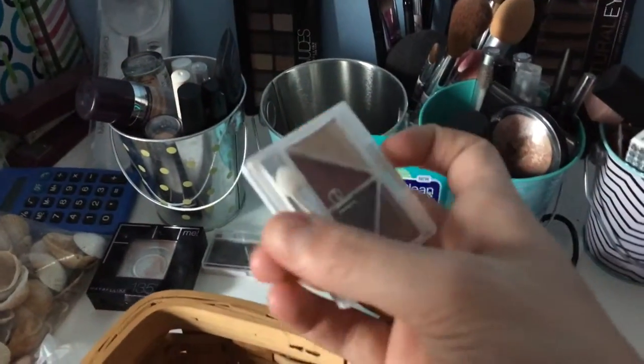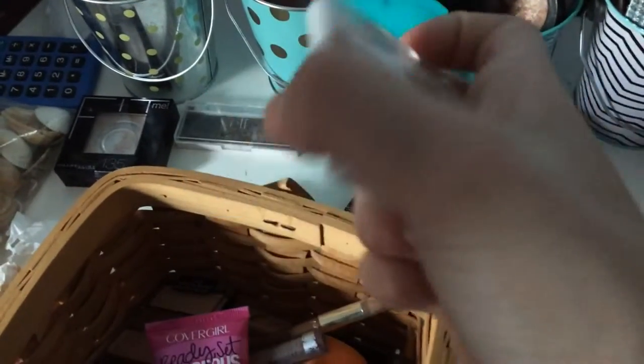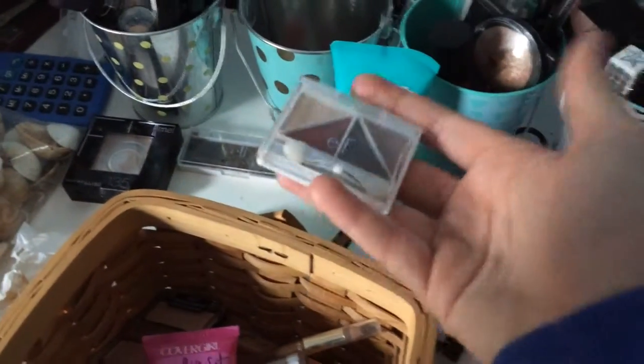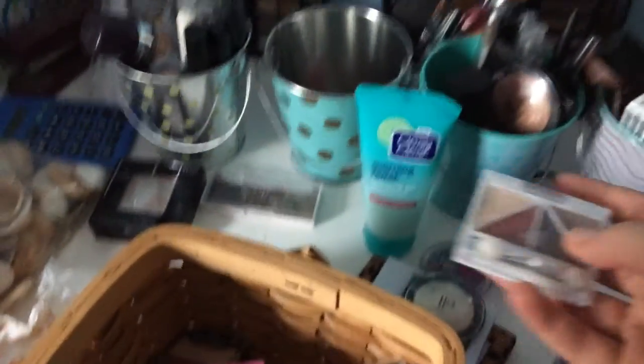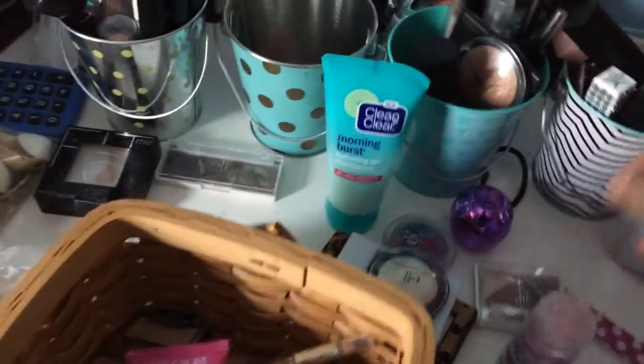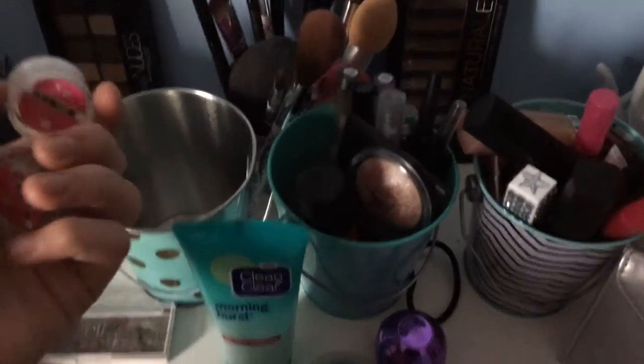There's also an elf brightening eyeshadow in the color Lux — I only have one hand since the other is holding the camera, sorry about that. I love those colors for fall; they're the perfect fall look, and next fall if you guys want me to do that look using that palette I can totally do that. Then I have some more random shimmery eyeshadows.